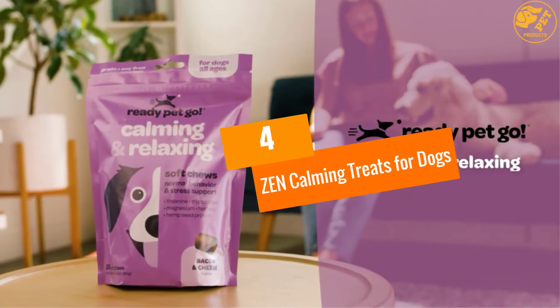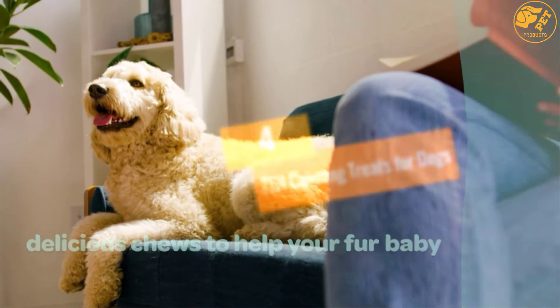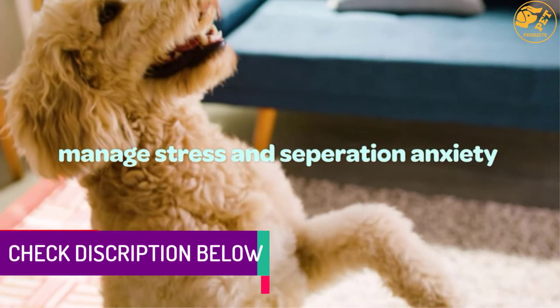At number 4, Zen Calming Treats for Dogs. This is a natural dog calming aid formulated with L-tryptophan, L-theanine, and a calming herb blend.